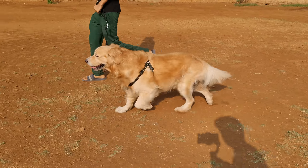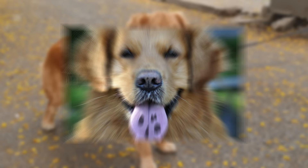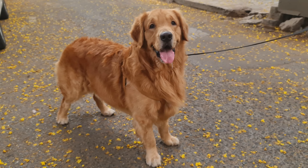You might have noticed that quite a few golden retrievers have black spots on their tongue. Chances are your golden has one too. But why? Why do some golden retrievers have a black spot on their tongue? We'll find out in this video of Retriever Care.